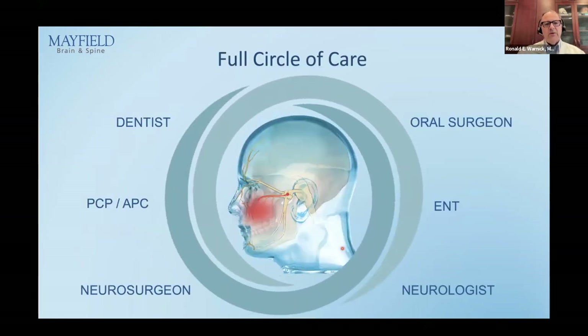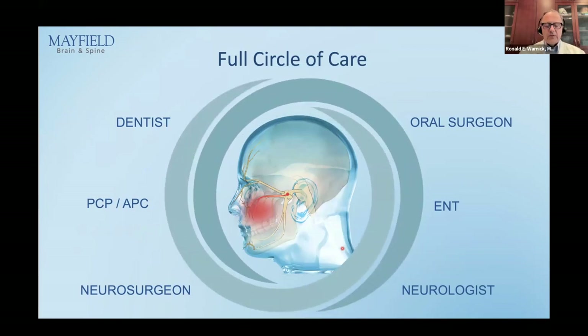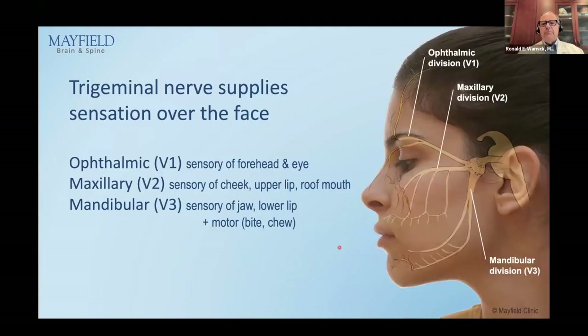This is an example of somebody who had both trigeminal neuralgia and dental pathology — very hard to figure out. That's why every patient with oral facial pain requires input from multiple disciplines: neurology, neurosurgery, primary care, the APC, dental professionals, and maybe even ENT. Multidisciplinary.